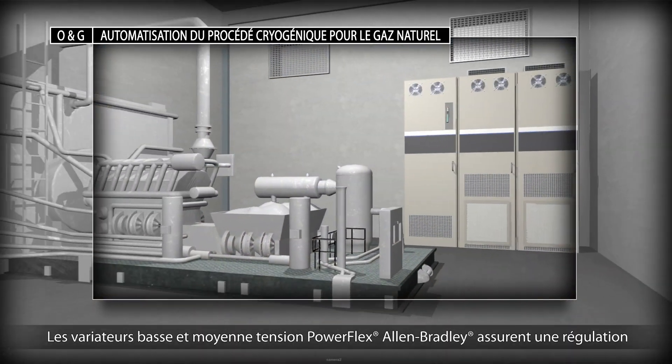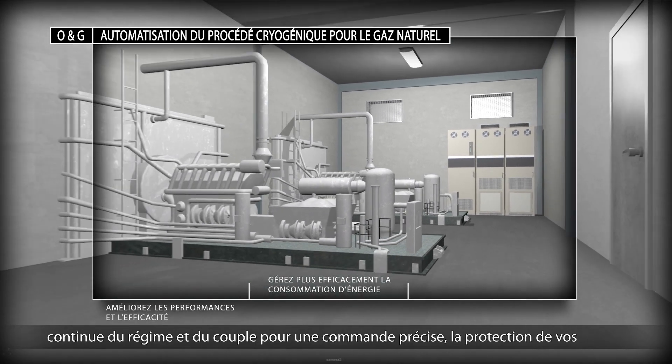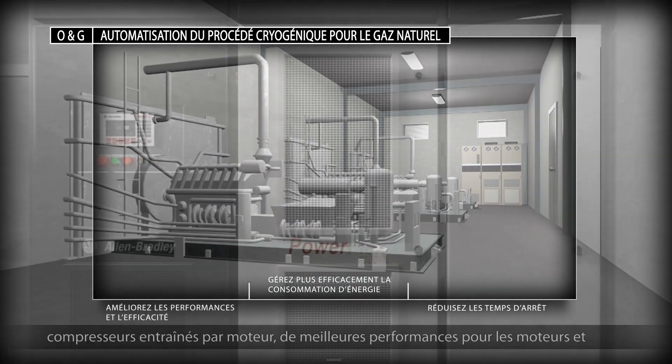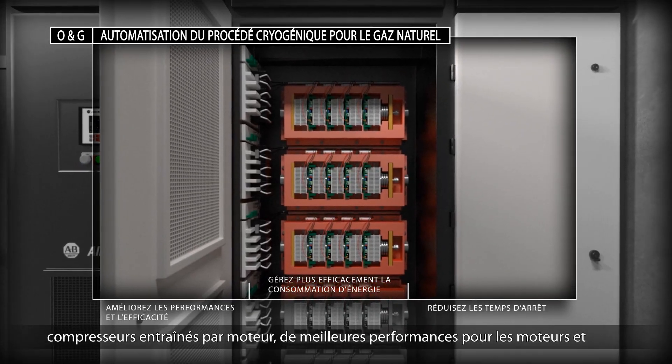Allen Bradley PowerFlex low and medium voltage drives provide continuous speed and torque control, which allows for precise control and protection of your motor driven compressor assets, improved motor performance and maximized energy efficiency.